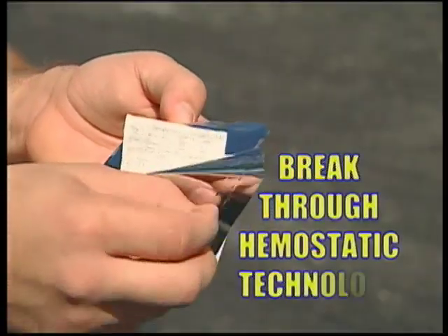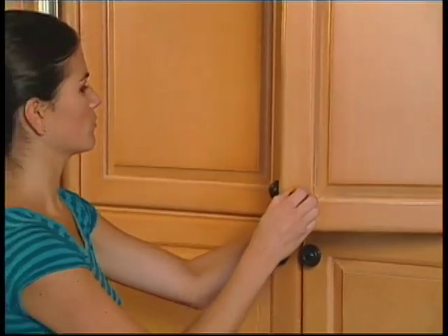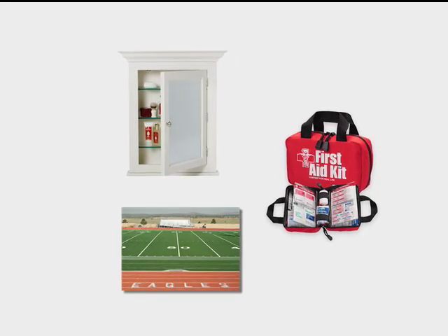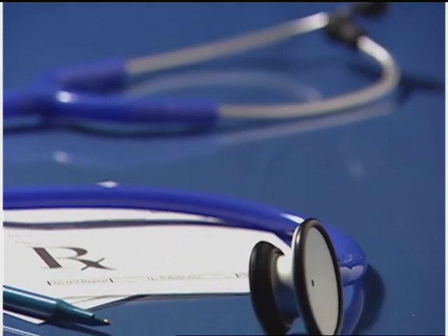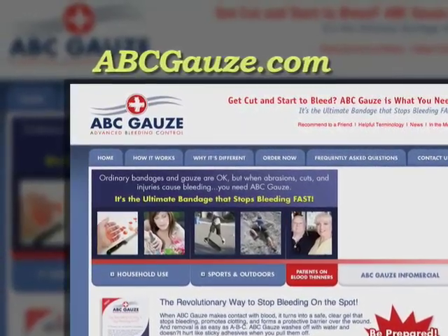Until now, ABC Gauze has only been available to emergency medical technicians and doctors, but now it's available over-the-counter and can make an important addition to medicine cabinets, first-aid kits, and athletic fields. It's also a must for people on Coumadin and Warfarin. For more information, visit abcgauze.com.